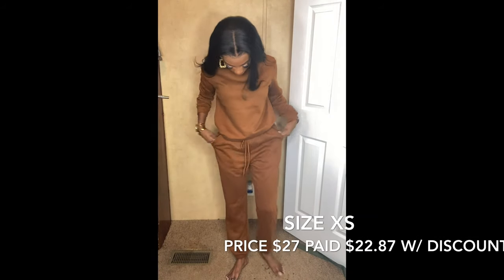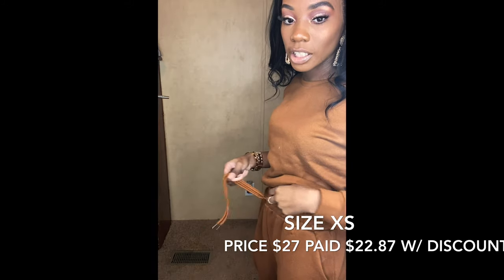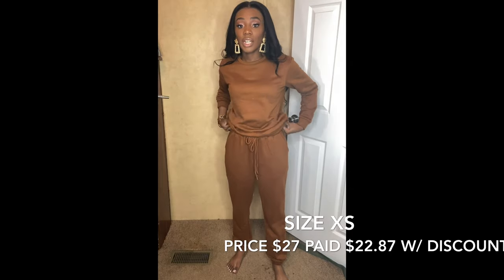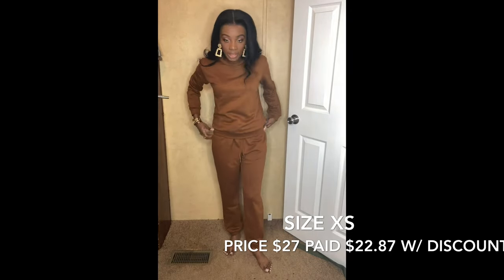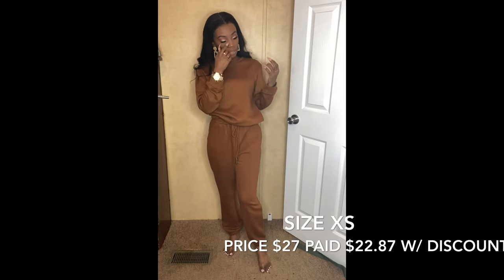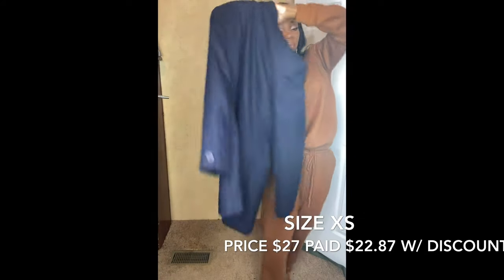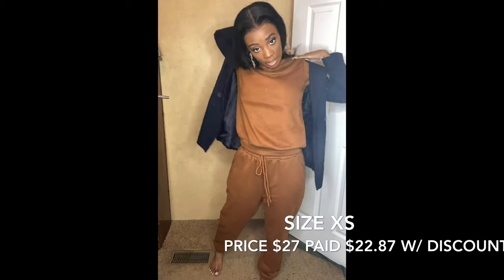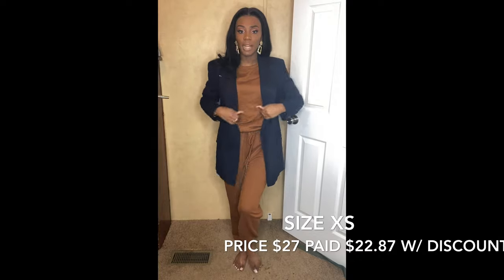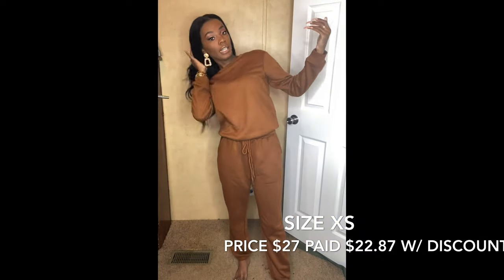I did get this sweatsuit set from Shein - just a regular crew neck sweatsuit set. The string on the pants again serves no purpose, it's just there for the look. I'm going to show you how it looks pulled down, but I personally like to wear mine tucked up. This would be really cute with a denim jacket, or I'll show you the blazer over top again - it automatically elevates a sweatsuit and just dresses it up. I really love it.